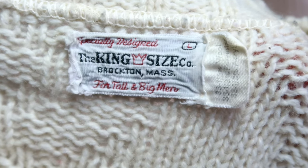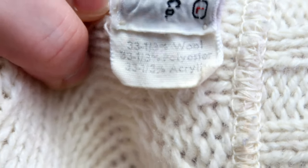This is one of my last sweaters today, and if you notice there's an undershirt in it because this sweater is super itchy — I really don't like the feeling on my skin. Just because you don't like how it feels doesn't mean you can't buy it; you can always wear a long sleeve underneath. The brand is King Size Co by Brockton, Massachusetts for tall and big men. It's 33⅓% wool, 33⅓% polyester, and 33⅓% acrylic — really scratchy fabrics all woven together. It's machine wash cold. Maybe that's why it ended up in the thrift store.